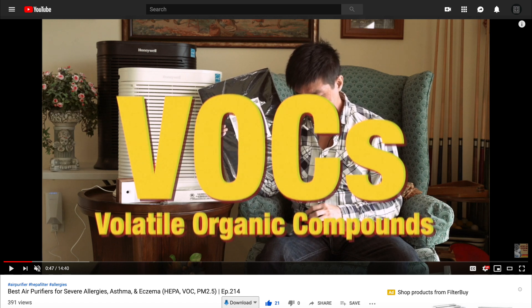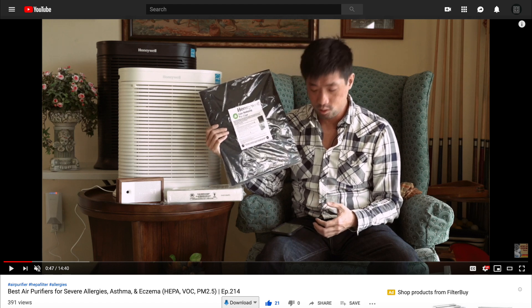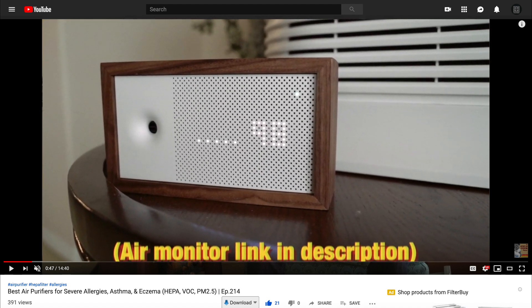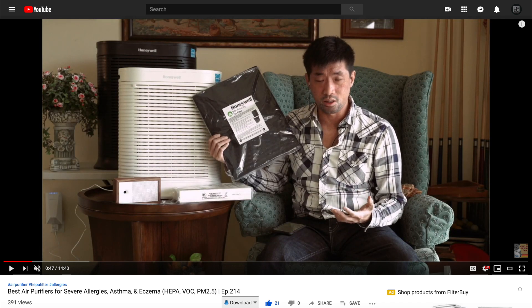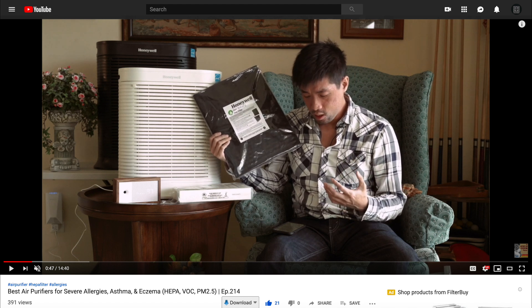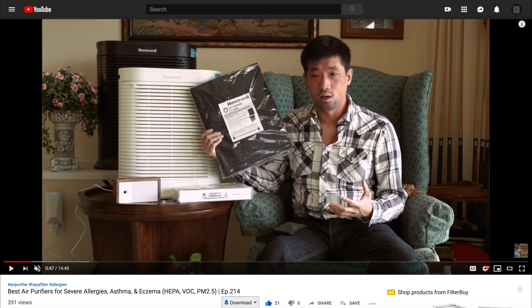VOCs — volatile organic gases — are very common, especially in the household. They're found in furniture, cleaning supplies, paint, and even carpets. VOCs can cause skin and respiratory irritation, allergies, and headaches. They're typically not acutely toxic, meaning they won't cause you to react immediately or even be aware they're around, but they have long-term slow effects that build up in your body and can eventually cause a lot of trouble — permanent headaches, brain fog, or fatigue. A lot of that could be because of VOCs.